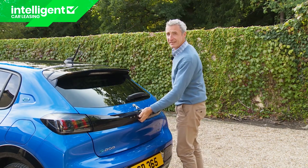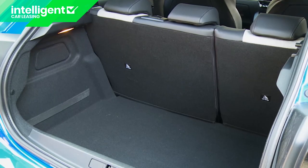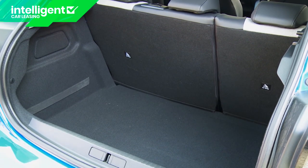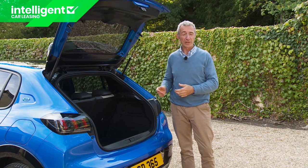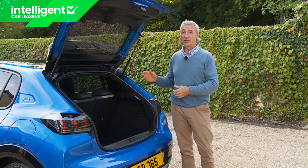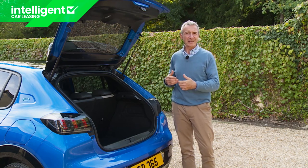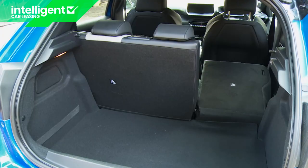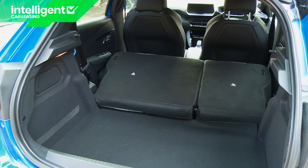There's no compromise in boot space, which is 311 litres just like in any other 208 — a quite usable squarely-sized space with 674 millimetres of length and 1,018 millimetres of width between the wheel arches. There's no seat folding cleverness such as adjustable seat backs, a ski hatch or a 40-20-40 rear bench split. Instead there's just a straightforward 60-40 rear bench split, which once it's down reveals 1,106 litres of capacity when loaded to the roof.